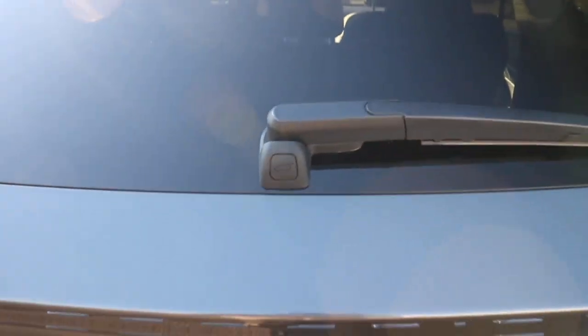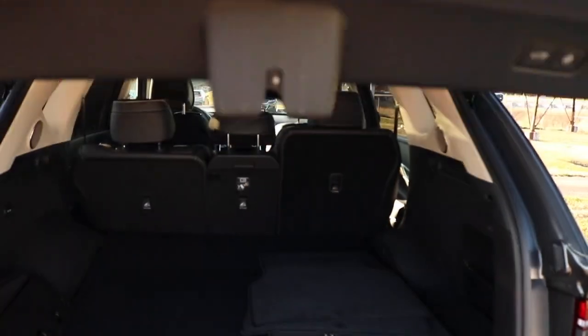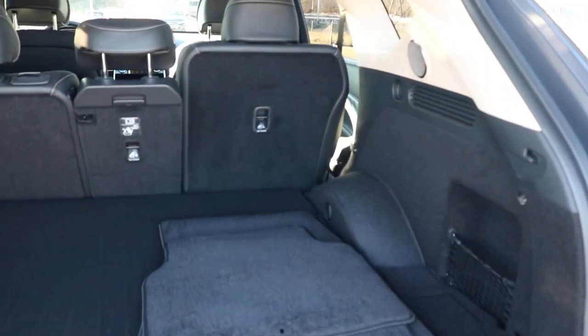Now we are making our way to the cargo area measuring at 84 cubic feet — wow, this is pretty spacious. You can put a couple of 50-inch TVs in here.